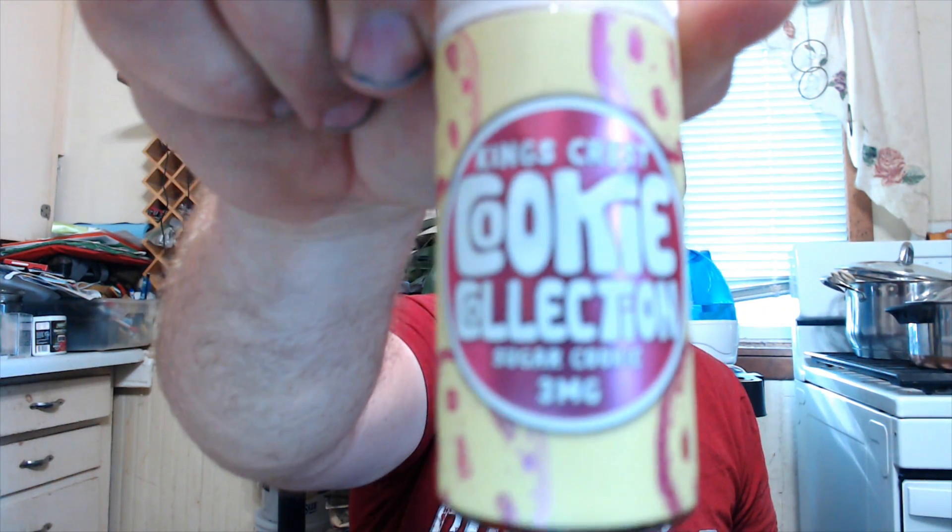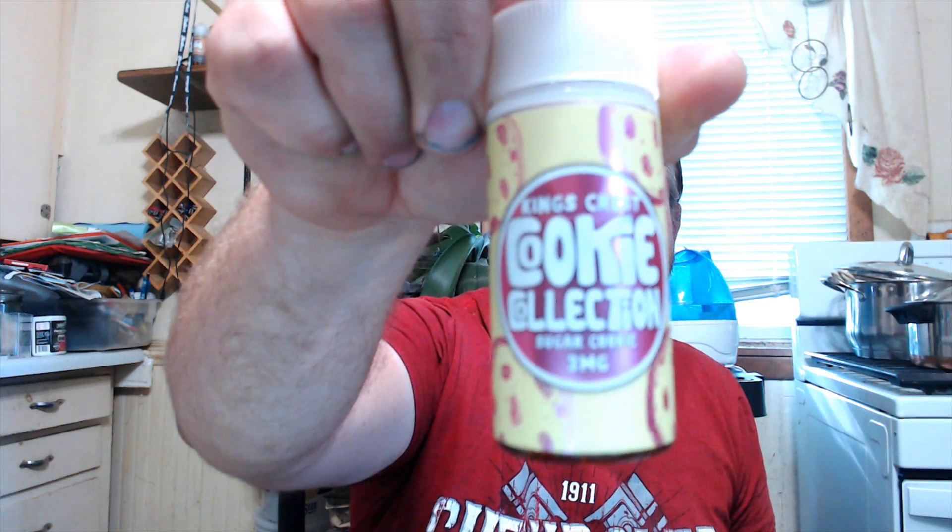King's Crest cookie collection — sugar cookie. We're gonna start off on a good note. Child resistant safety seal, chubby gorilla bottle.